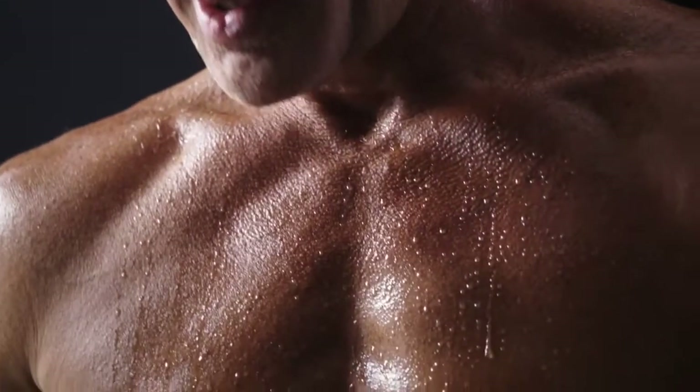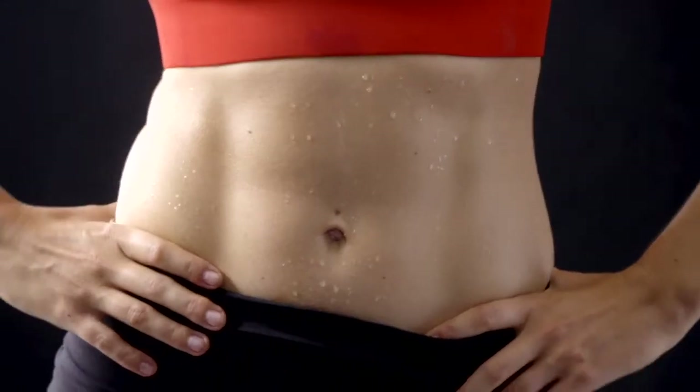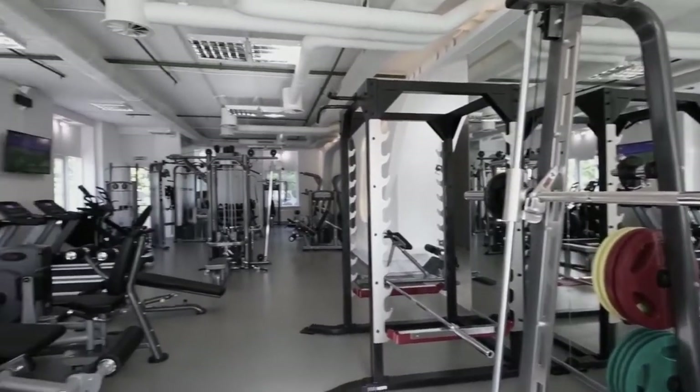That rush of endorphins. The energy you feel. That sense of accomplishment. Working out makes us happier and healthier. We know all that, but it can still be hard to find the time to do it, and we often don't have the space at home for all the equipment, or the money in our wallet for gym memberships.